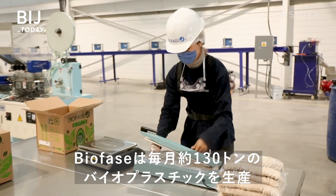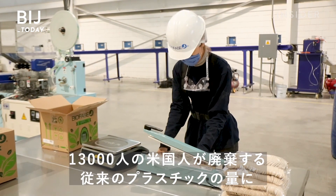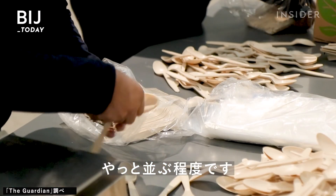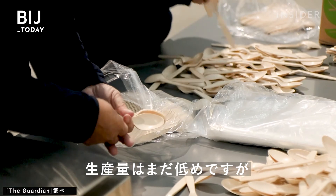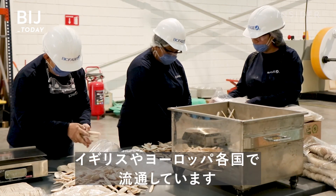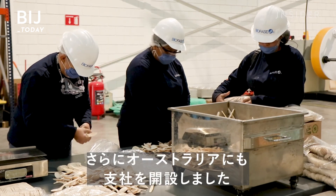Biofase produces about 130 tons of bioplastics each month — equivalent to the conventional plastic waste produced by 13,000 Americans. It's a modest output for now, but Biofase products are shipped across Mexico, the UK, and other countries in Europe, and the company recently expanded to Australia.